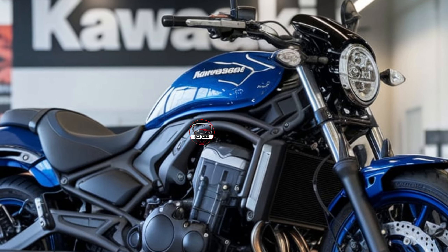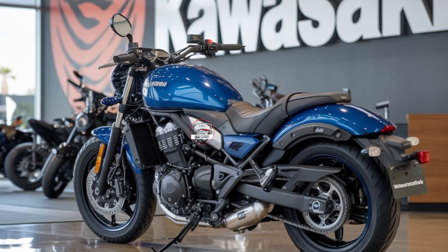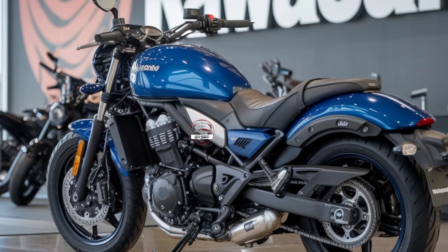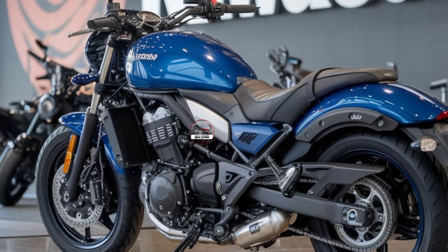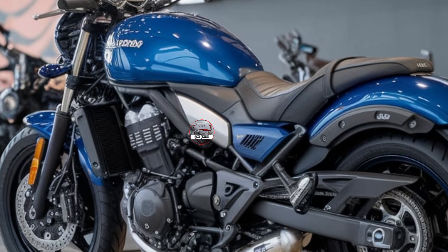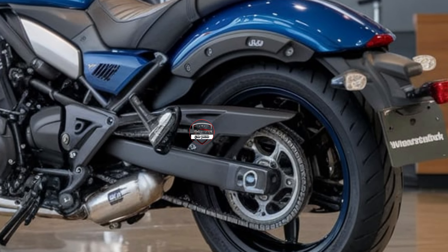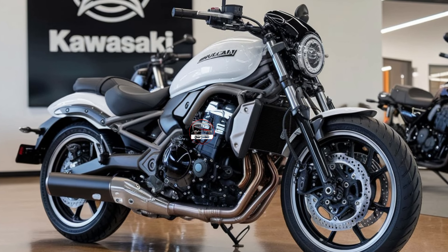The ride quality is where this Vulcan S really shines. Kawasaki has updated the suspension for an even smoother experience on all kinds of terrain. Whether you're hitting the open highway or weaving through city traffic, the 2025 Vulcan S is responsive and agile, giving you confidence and control at every turn.